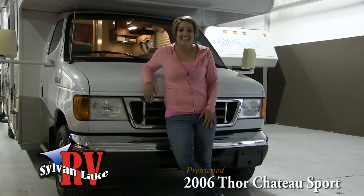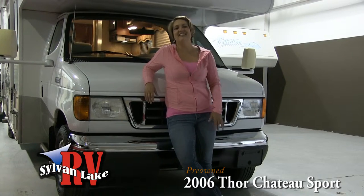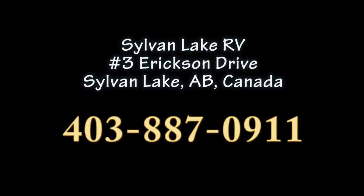So if you're looking to give the kids that sense of adventure and are truly a kid at heart yourself, consider the Chateau Sport. Give us a call at Sylvan Lake RV today at 403-887-0911.